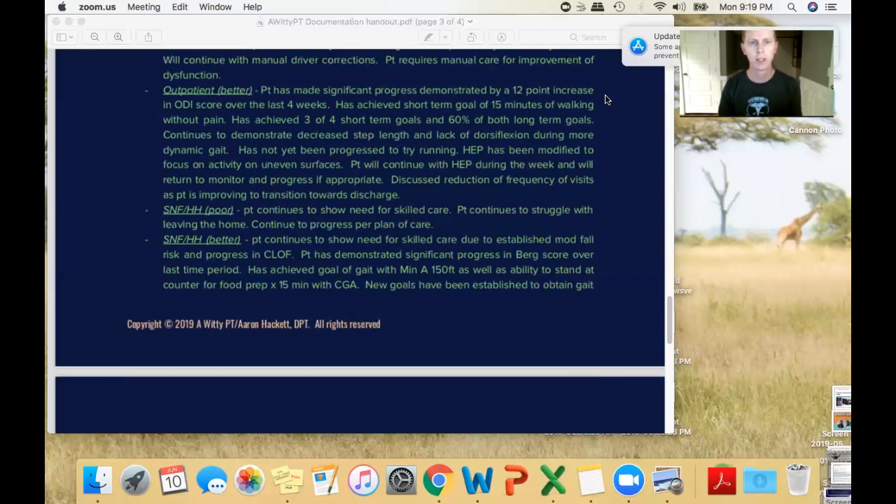The better assessment example: 'Patient has made significant progress demonstrated by a 12-point increase in ODI score over the last four weeks, has achieved the short-term goal of 15 minutes of walking without pain, has achieved three to four short-term goals and approximately 60% of long-term goals. Continues to demonstrate decreased step length and lack of dorsiflexion, has not yet been progressed to running, home exercise program has been modified.' That tells us the patient's back function is improving, they've achieved goals, there's still a disability, and you're progressing the HEP.